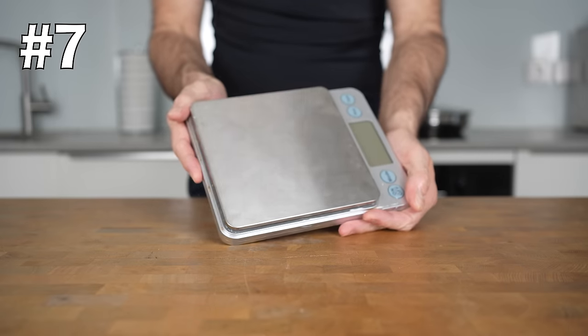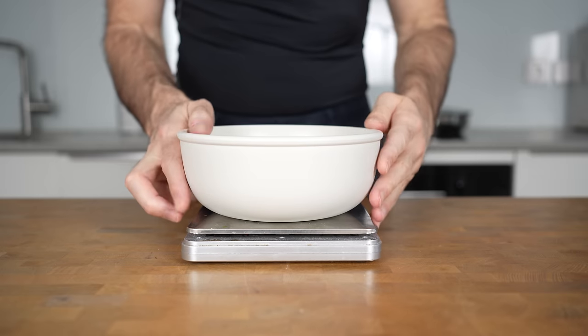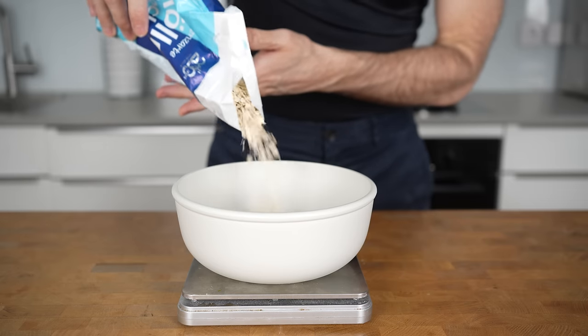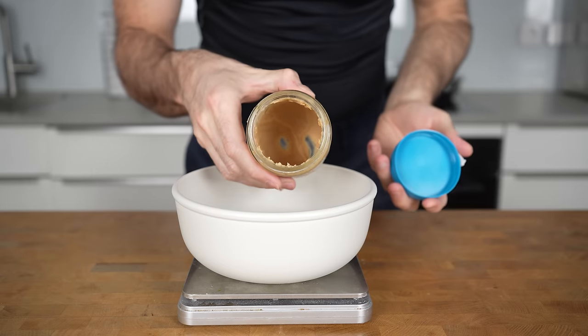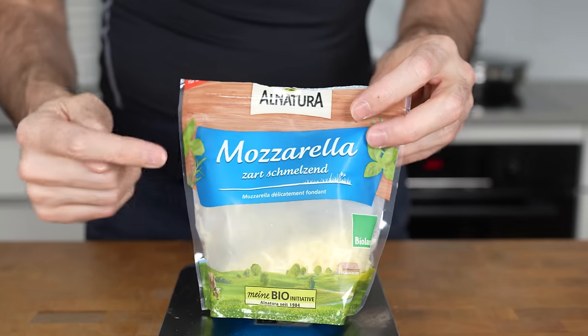Please buy yourself a food scale. I promise this will be a massive eye-opener, especially when you are eating things that are very calorie-dense, like peanut butter or cheese. You will realize how quickly calories can add up if you don't have proper portion control.